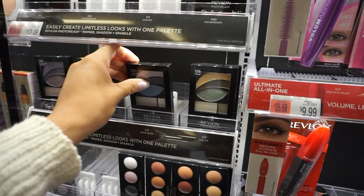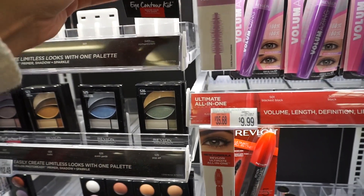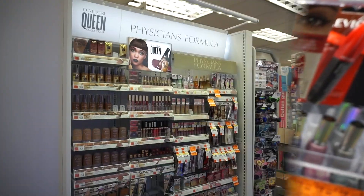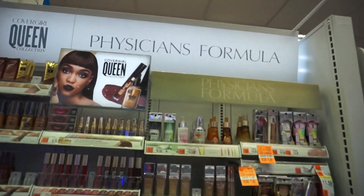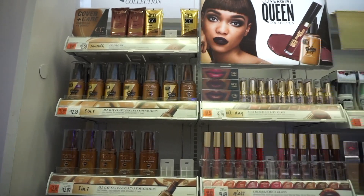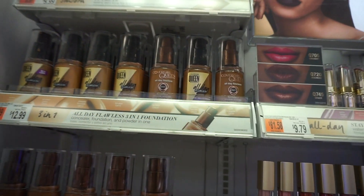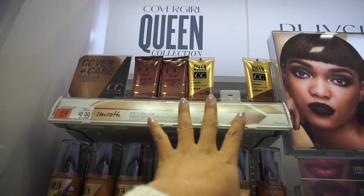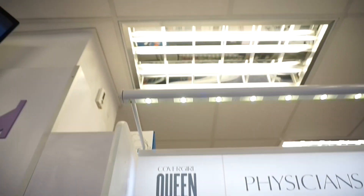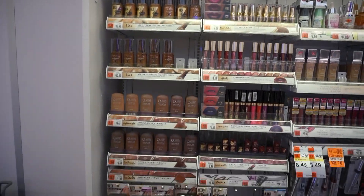I don't know if they repackaged their eyeshadow palettes, but wow, look at that — and this one has a beautiful color range too. Next, we've got CoverGirl Queen Collection mixed in with Physicians Formula. It looks like they repackaged their Queen Collection — new look. Looks like they also have a CC cream with really pretty packaging. Here's an overview of the CoverGirl Queen Collection.